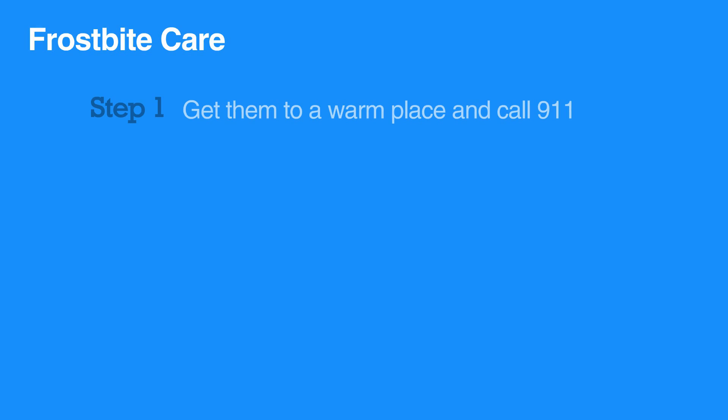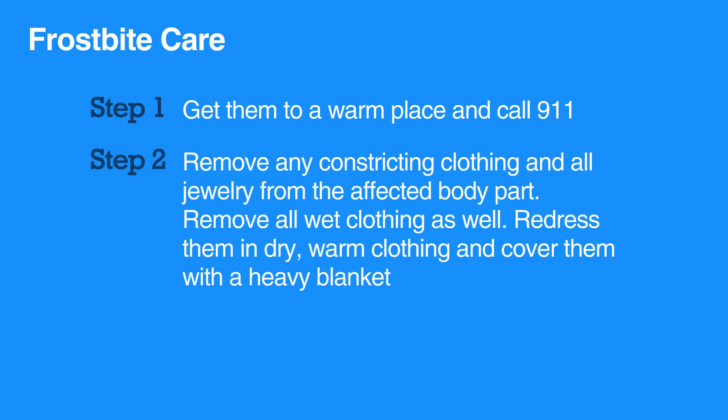To care for frostbite, first get the individual to a warm place and then call 911. Remove any constricting clothing and all jewelry from the affected body part. Remove all wet clothing as well. Redress them in dry, warm clothing and cover them in a heavy blanket.